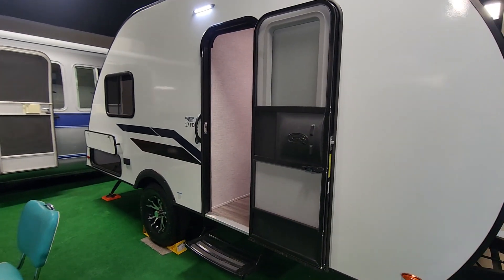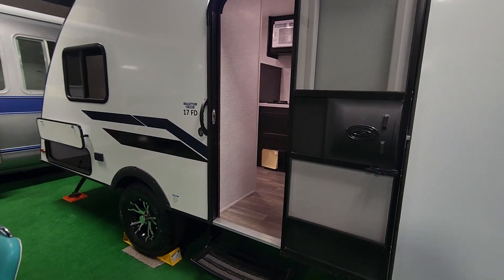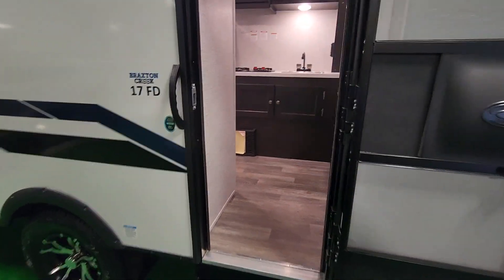This is a Braxton Creek model 17FD. Let's take a look inside.